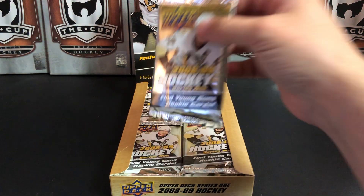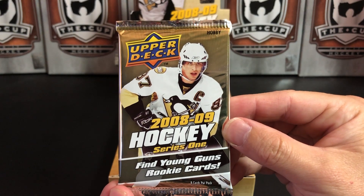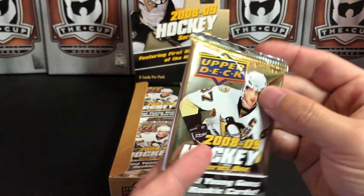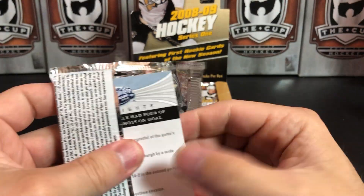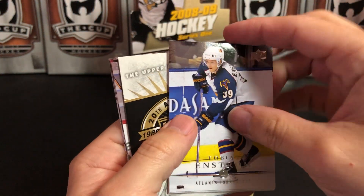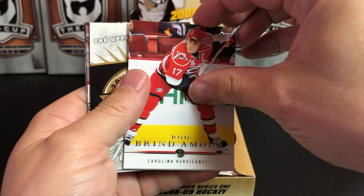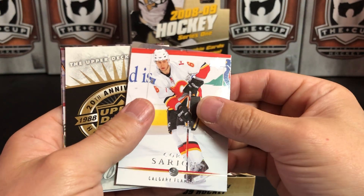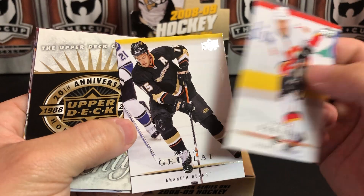But we don't want that insert — we want these gorgeous packs featuring Sidney Crosby on them. Let's find some Young Guns — I really like the Young Gun design this year. We've got a little stickiness. We've got Toby Enstrom, Rod Brind'Amour, Corey Sarich with the Calgary Flames stuck together with Ryan Getzlaff.